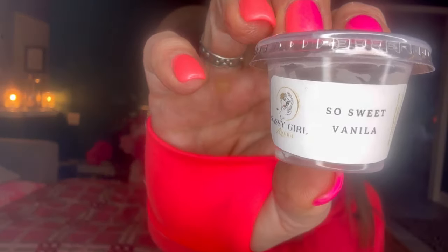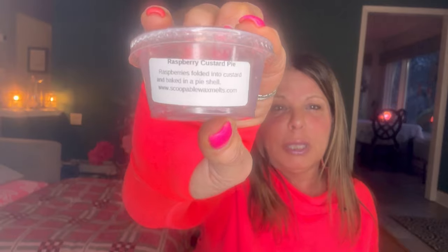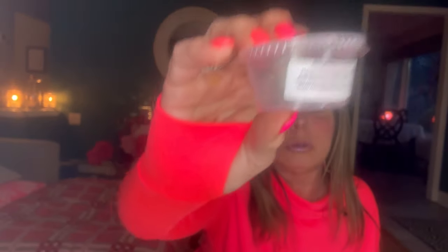Sassy Girl Aroma — sweet vanilla — was good but not one I want more of. From scoopable tart wax, the raspberry custard pie was so good: raspberries folded into custard and baked in a pie shell. I have a big hot plate in my kitchen so I just popped the whole thing in and it went all day and night. I want more of this — it was an absolute 10. Could still smell it.